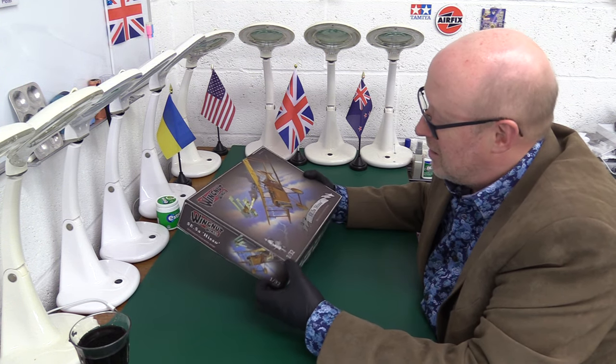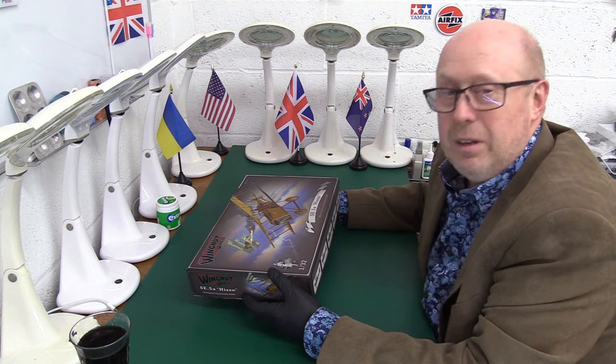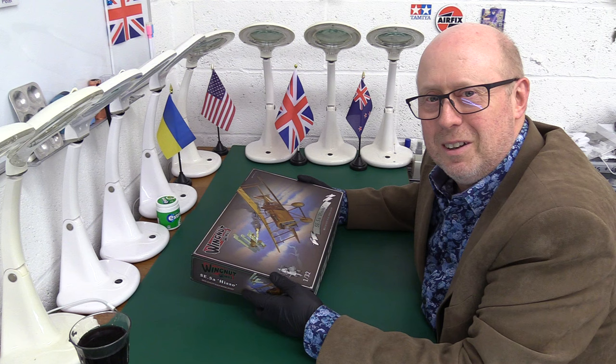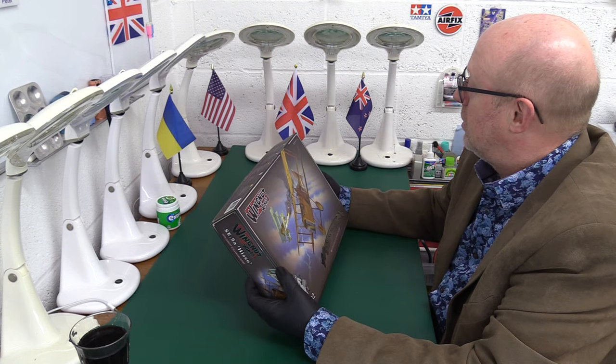Jeff is very lucky to have this, and it's great that he's packed it nicely. I'm going to make sure that when I'm done it'll be put back in its box and returned to him — he hopes! But it is a beauty and I would love to get my hands on one of these.